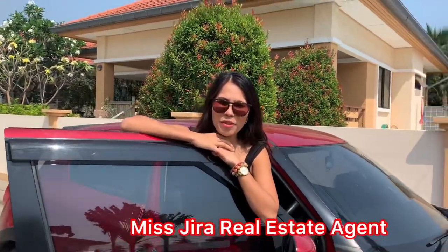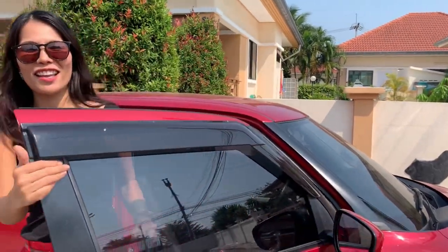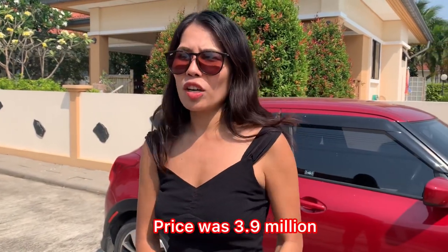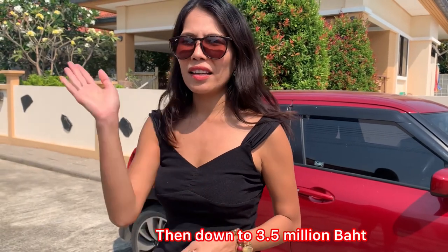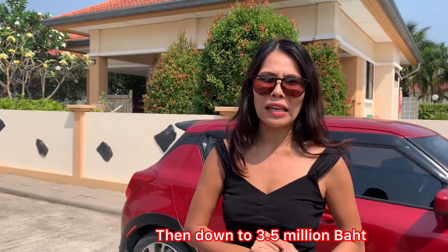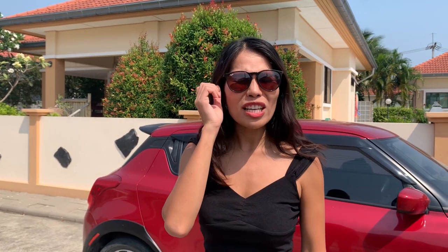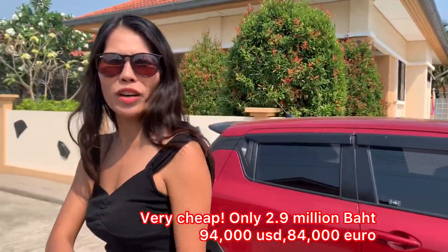Good afternoon everyone, welcome back to my channel. Today I would like to show you this villa. It's a great price — before it was 3.9 million baht, then down to 3.5 million baht, and now the unbelievable price of only 2.9 million baht. Let's come have a look together.